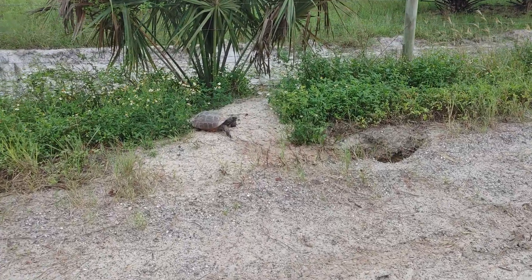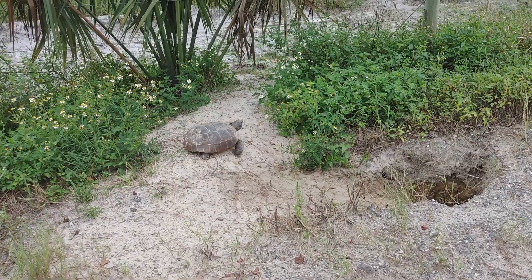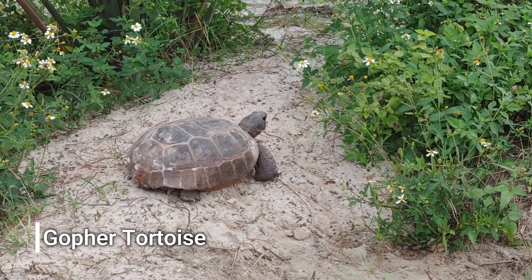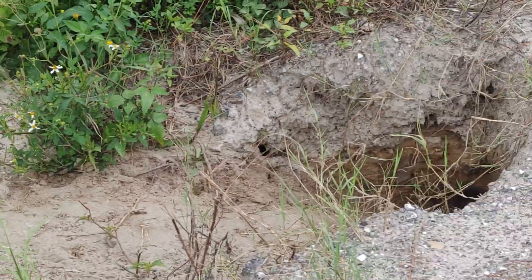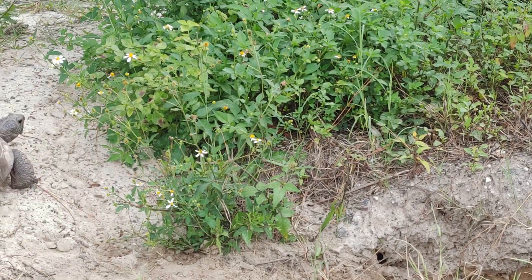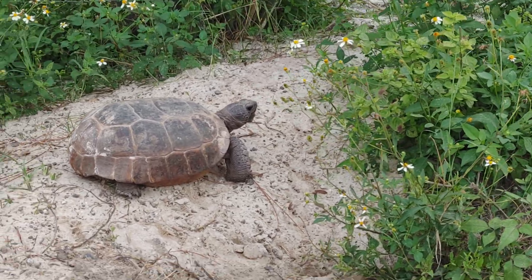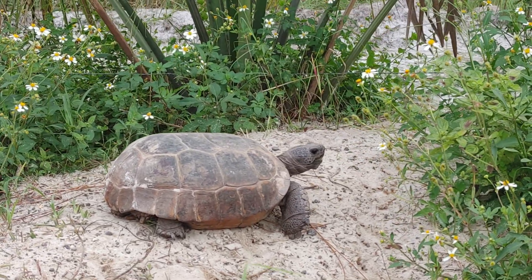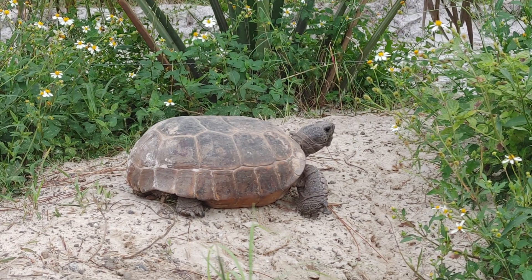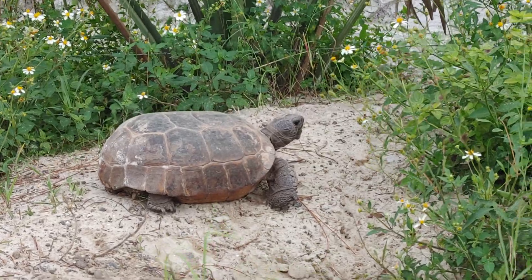Next herp, and one of the best herps you can find in the sandhills — it's a big old gopher tortoise. It's got a huge burrow right next to the road. I'm going to go get Ben out so he can have a look at it. Don't go anywhere.